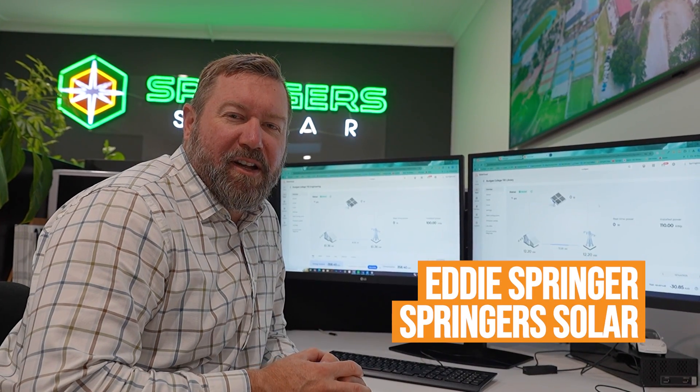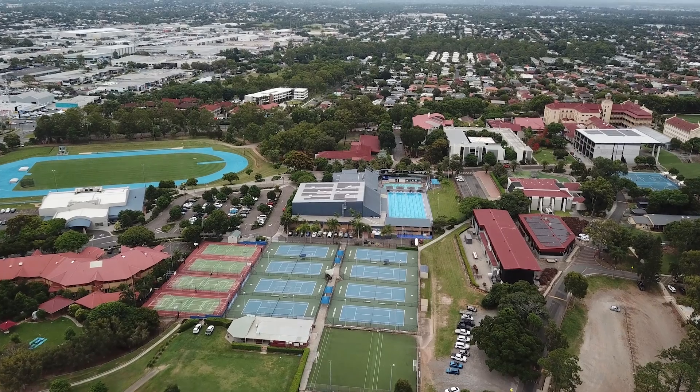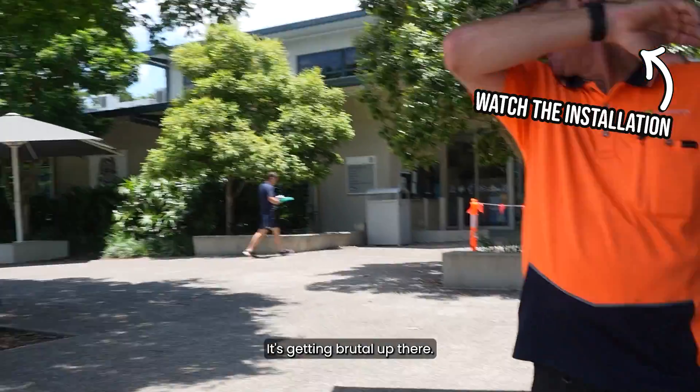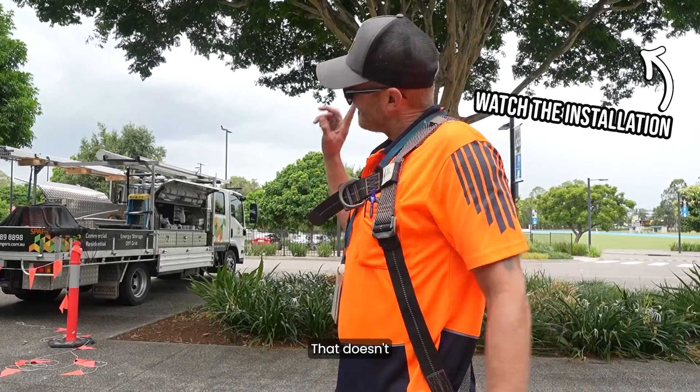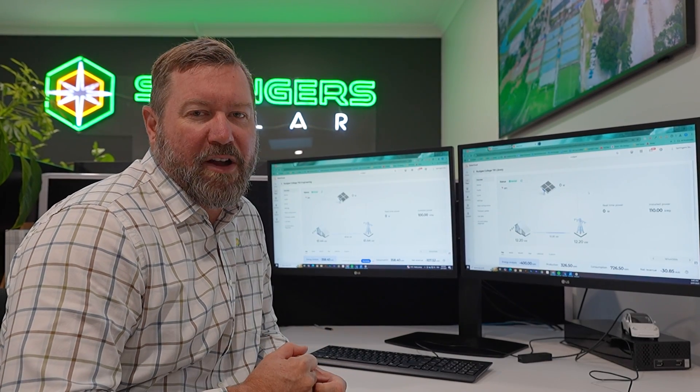Good morning, Eddie from Springer Solar. Let's do a little check-in on our Nudgee College solar system that we installed a couple of months ago. The video was a bit of an insight into a commercial solar system preparation and installation. Now let's look at the data and see what's going on.